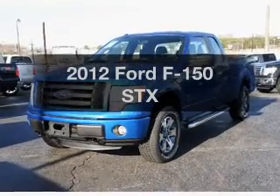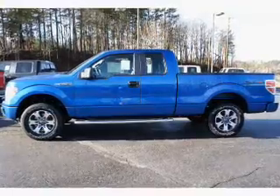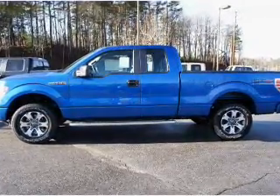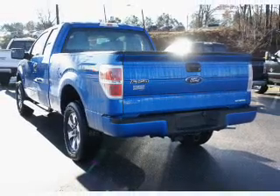Presenting the 2012 Ford F-150 — this is the set of wheels you've been looking for. With a powerful 8-cylinder engine driven by a 6-speed automatic transmission, premium wheels lend a distinctive appearance.